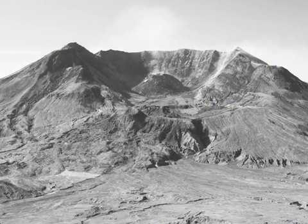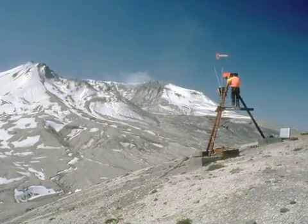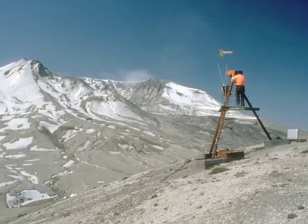This episode at Mount St. Helens, which began on May 18, actually culminated in October of 1986 when the last magma came out of the ground.